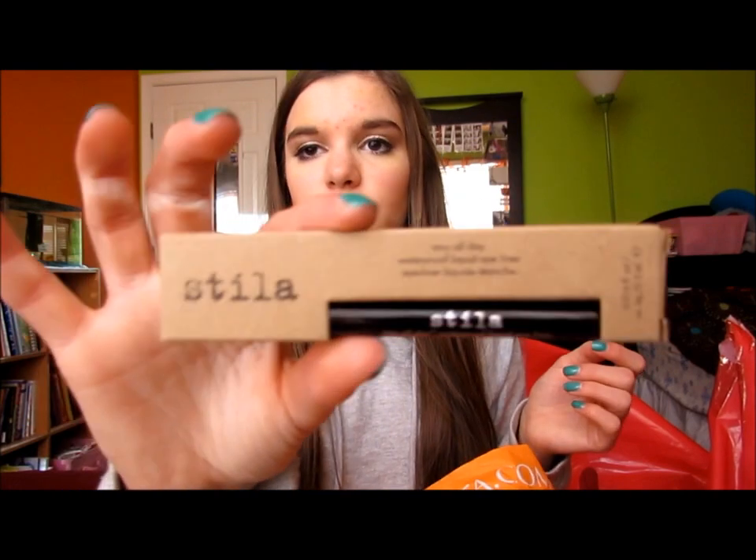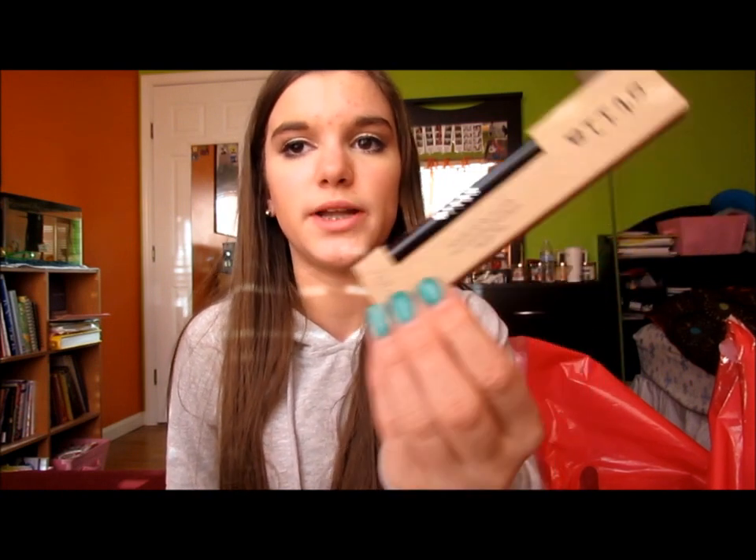For eyes, I picked up the Stila Stay All Day Waterproof Eyeliner because a friend has it and is obsessed with it — she told me to get it so I did. I haven't used it yet but I've heard really good things about it so I'm super excited to try it out.